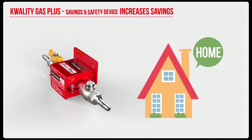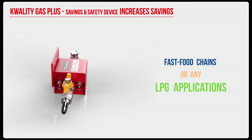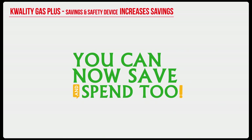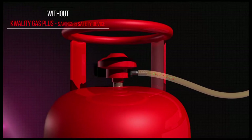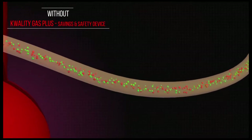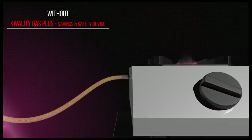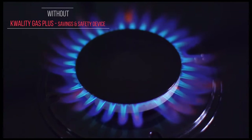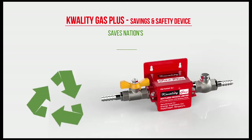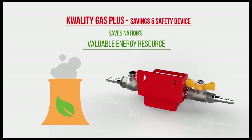Install the device in homes, hotels, hospitals, catering businesses, or any place where LPG is used, and just like the Shettys, you can now save and spend too. In the conventional method, LPG flows as a random mixture of propane and butane molecules. This random flow causes lower thermal efficiency and wastage in gas, resulting in a blue-orange flame. This excess consumption results in wastage of money. The Quality Gas Plus Saver device puts an end to this wastage of our nation's valuable energy resource.